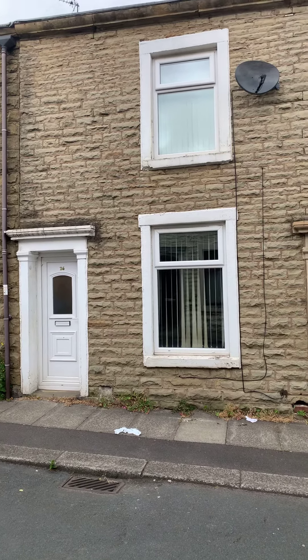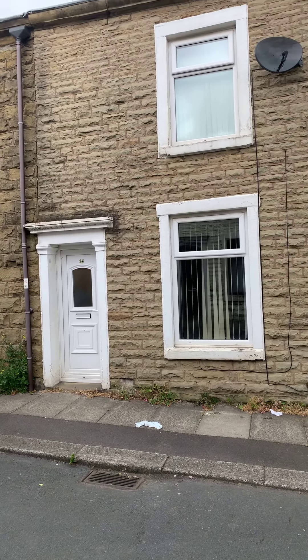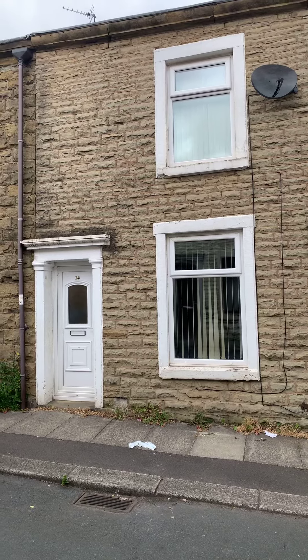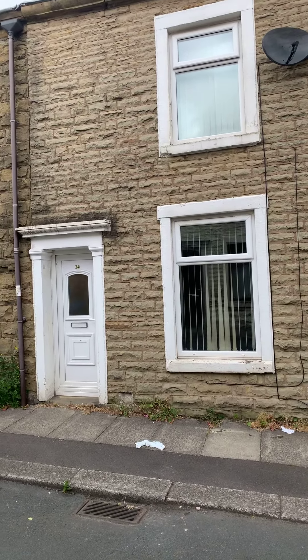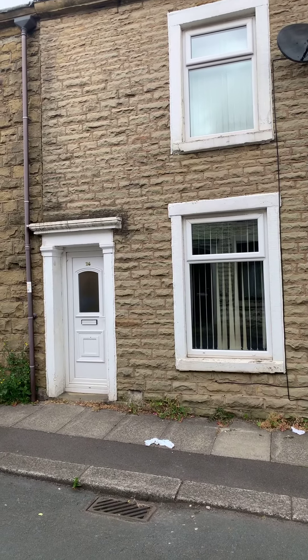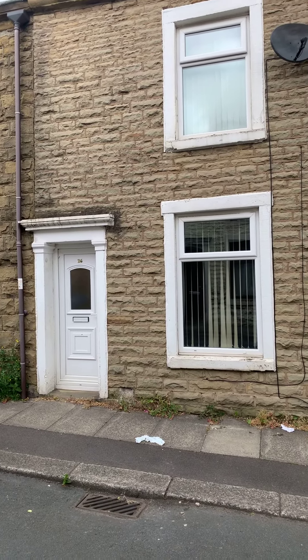Hi everybody, my name is Jonathan from Duckworth Estate Agents and this is the video tour for number 26 Edward Street in Rishton. The property is a two-bedroom terraced home coming on the market for offers in the region of £59,950.